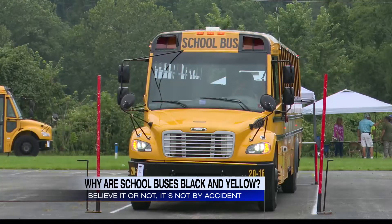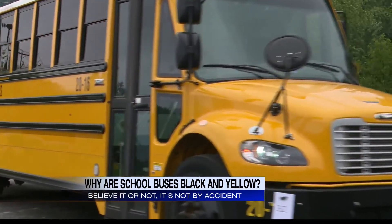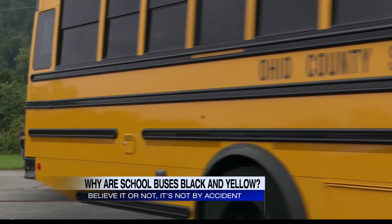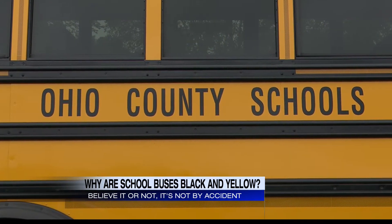Ohio County Schools Mechanics Randy McArdle tells 7News it's because you can easily see it in dim conditions. And the black rails, also known as rub rails, aren't just randomly placed on the side and back of the bus. They're markings to tell first responders where the floor line and the seat line is, which comes in handy if there's ever a serious bus crash.